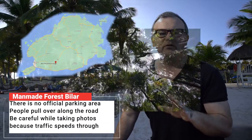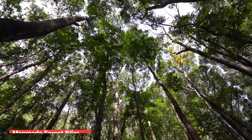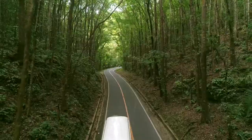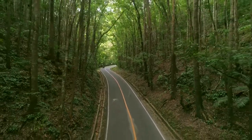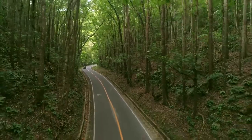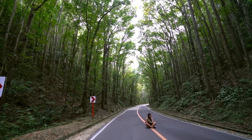Any Instagrammers will want to head to the man-made forest near Bilar. A two-kilometre stretch of tall mahogany trees tower up and over the road, creating a beautiful and very photogenic scene. You can walk amongst the trees and breathe the forest air, and of course take that compulsory selfie under the green canopy.